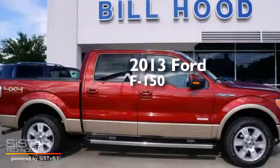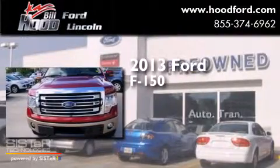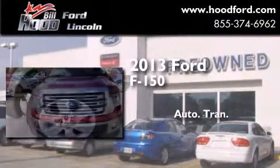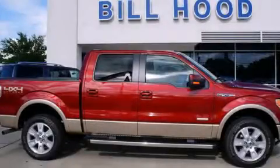This is a brand new 2013 Ford F-150. This truck has an automatic transmission, a 3.5-liter V6, and four-wheel drive. Contact us today to arrange your test drive.